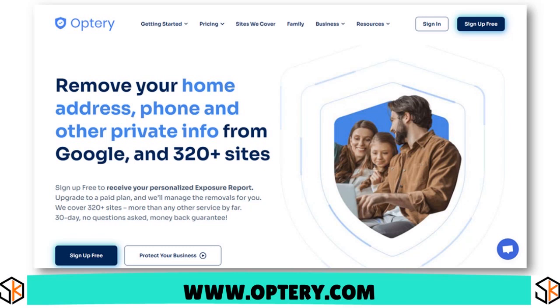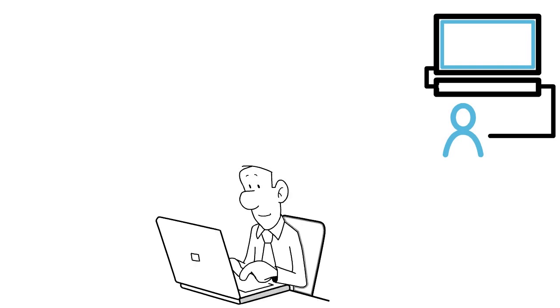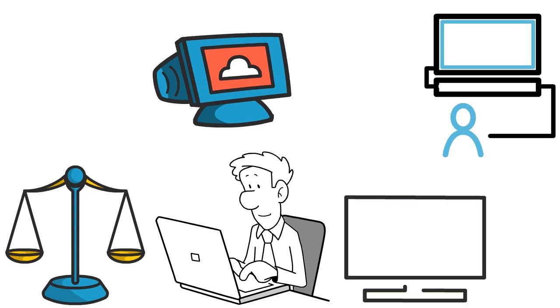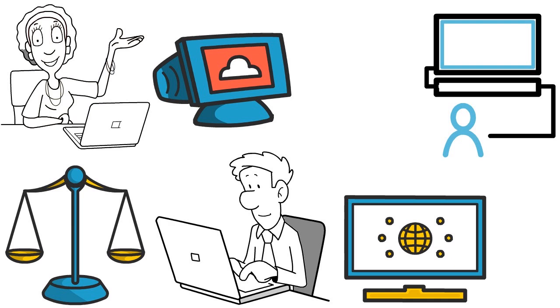If you want to go with Optery, that's actually the best route in our view. Once you automate the whole process, Optery will begin removing your information from one data broker to another, and then send a removals report which includes before and after screenshots to prove that your data has been deleted. Optery is very easy to use and has a clean interface. As for pros: it has a free plan that finds your data on broker sites, a removals report with screenshots to prove progress, and it's very easy to sign up and use.